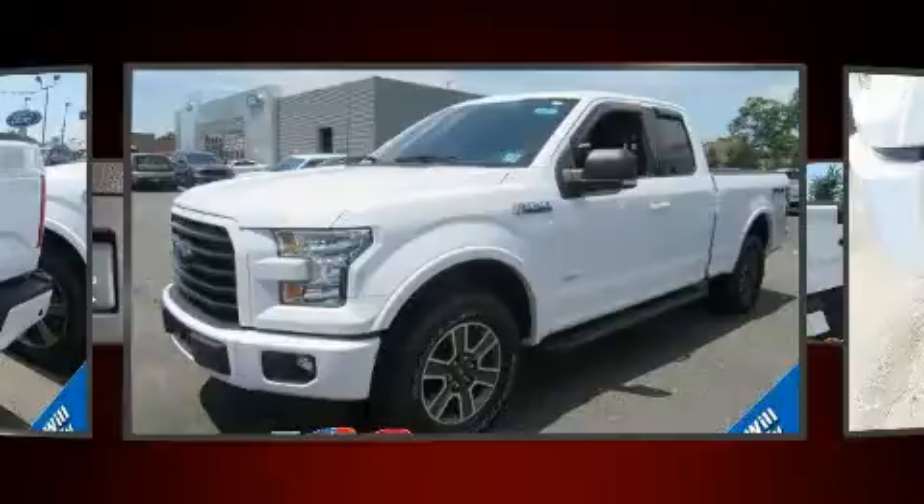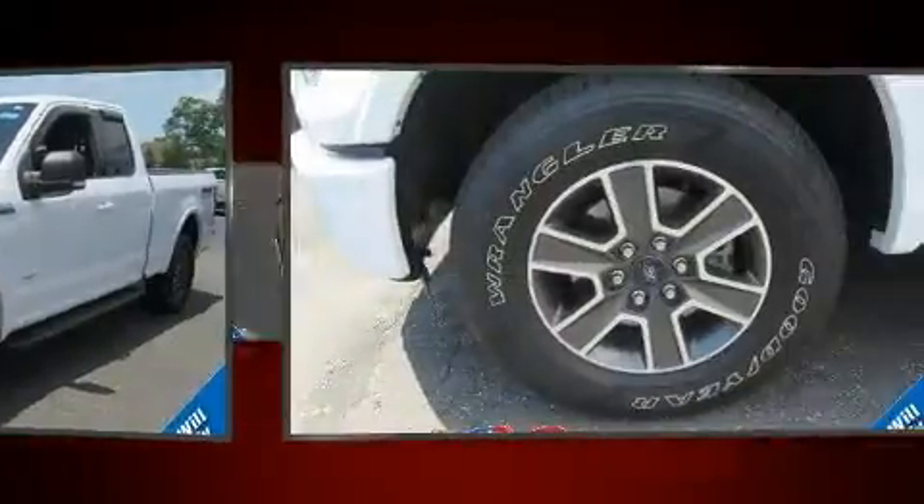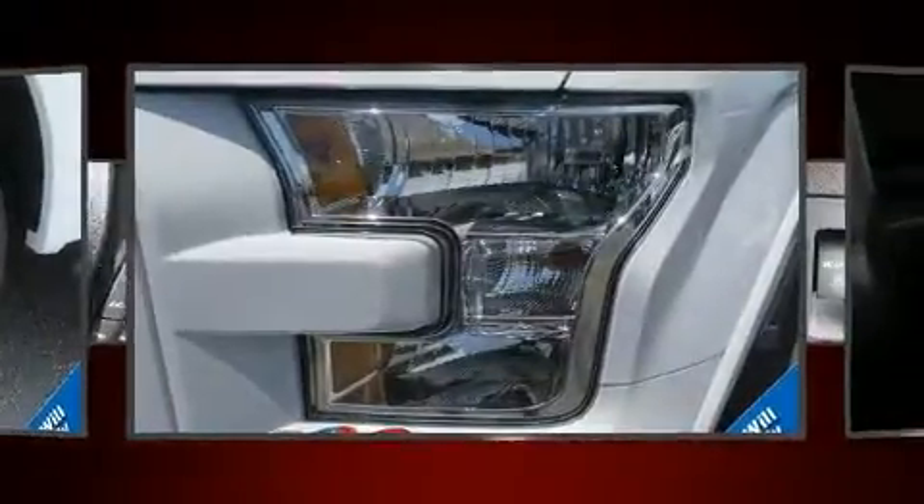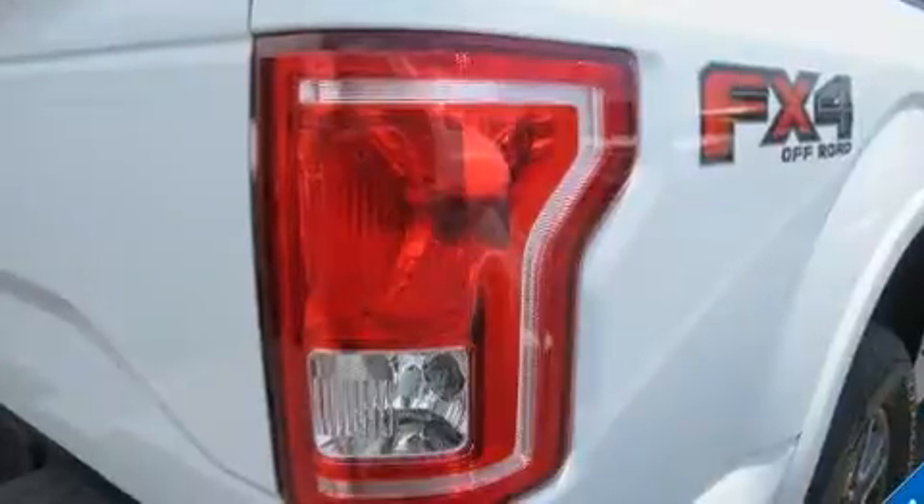Top features include a split folding rear seat, a tachometer, variably intermittent wipers, a rear step bumper, an outside temperature display, and much more.